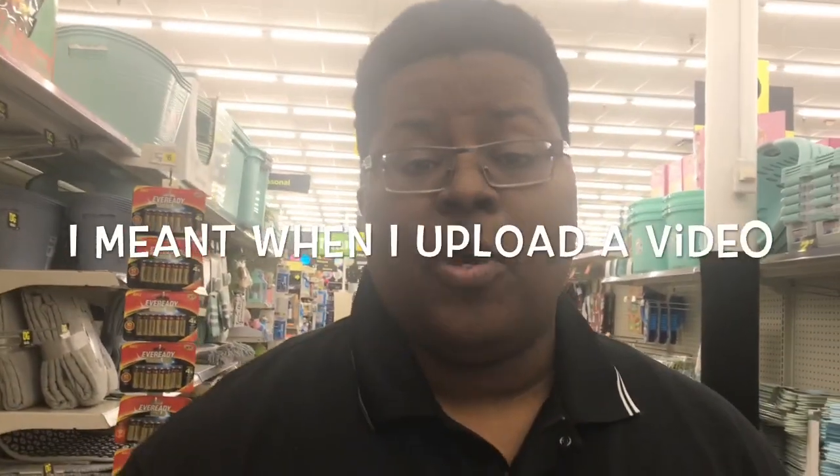As always, thank you all for watching. Definitely be sure to show your boy some love by pressing that thumbs up button and sharing this video. The links to all of the scenarios will be in the description. If you haven't already, be sure to turn on your post notifications. If you're watching on YouTube, definitely subscribe to this channel, and on Facebook be sure to like and follow this page. You guys have a great day — peace!